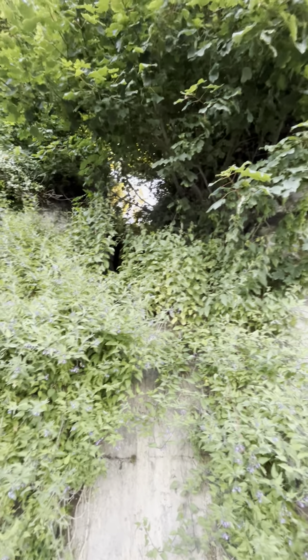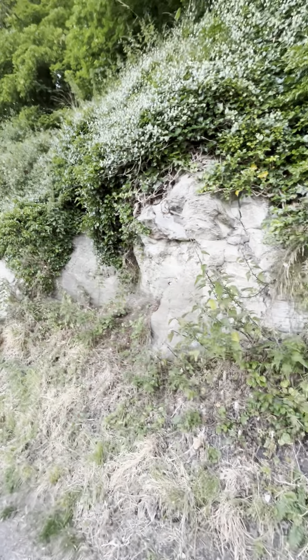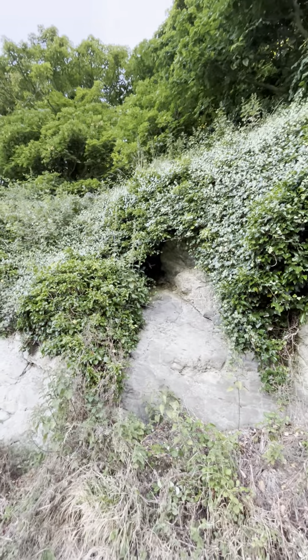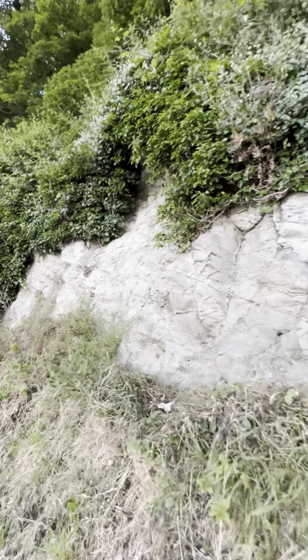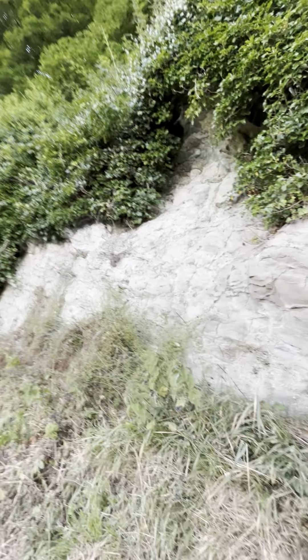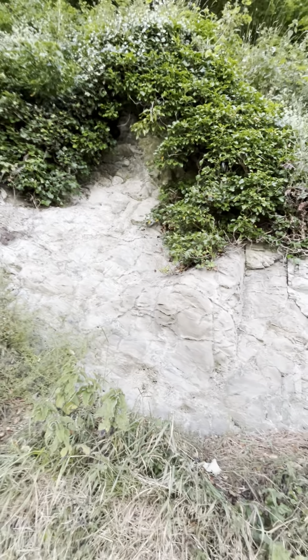That certainly looks like a waterfall there. It doesn't take long for rocks to harden. Have you heard of the Rhinestone Cowboy? Well, have you ever heard of the Limestone Cowboy? A cowboy's boot was found in the 19th century with the leg still in it, and both the boot and the leg had actually hardened — turned to stone.